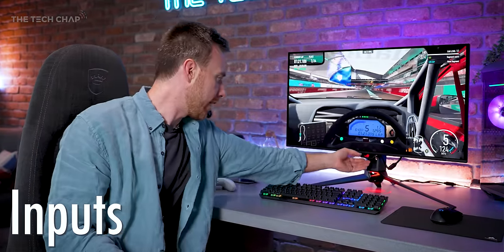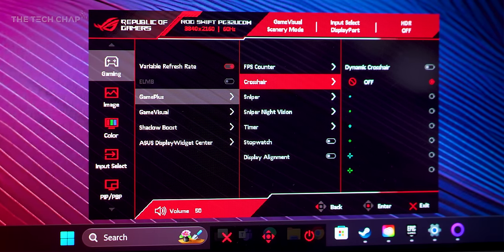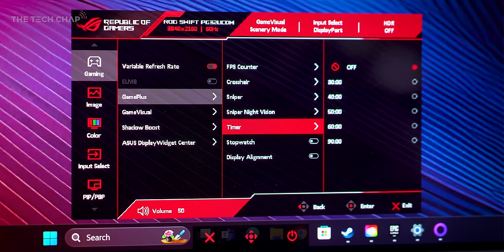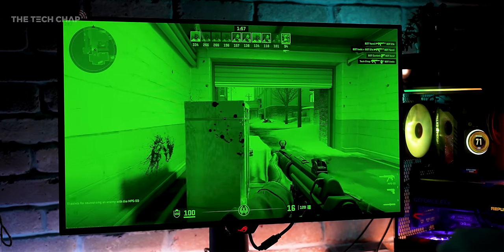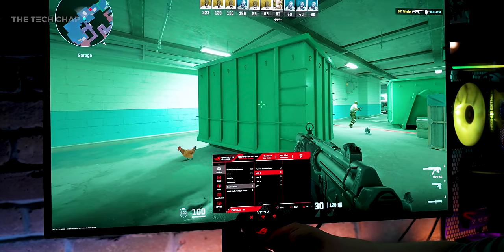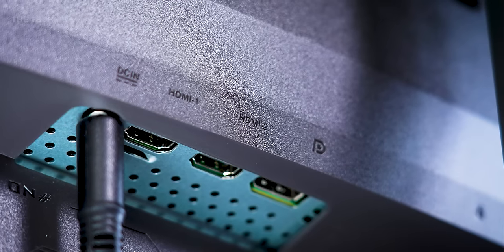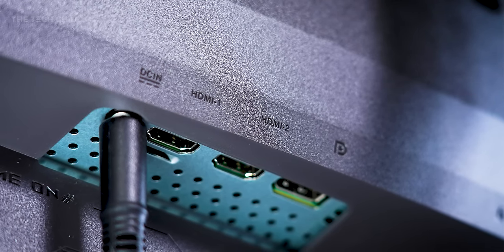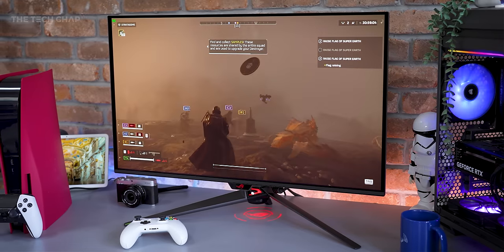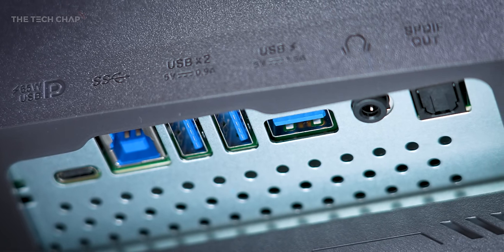Round the back we have the usual little joystick for controlling the on-screen display, and we've got tons of picture options and GamePlus extras like an FPS counter, crosshair, sniper, sniper night vision — you can basically make your entire screen night vision at all times — shadow boost, and you can tinker with all the image and color settings as well. For connectivity, we get two HDMI 2.1s, a single DisplayPort 1.4 with DSC for connecting desktop PCs at the full 4K 240Hz, as well as three USB 3.2 Gen 2 Type-As, a headphone jack, and an audio optical out.